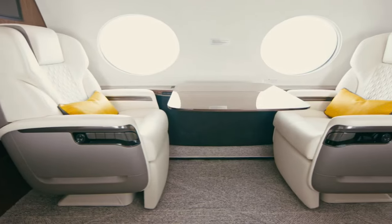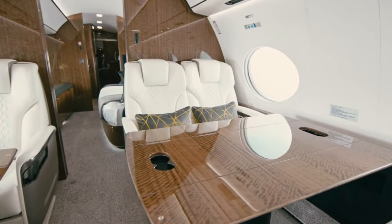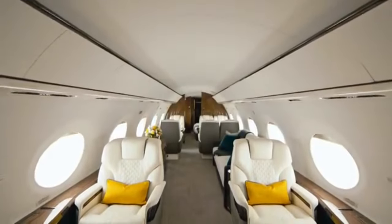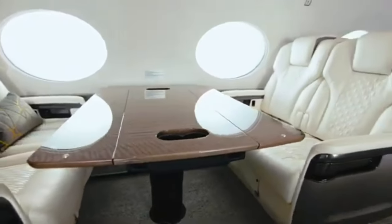These aren't just seats — they're thrones. Each seat is crafted from the finest materials, featuring bespoke stitching and top-grain leather. They fully recline to a flat position, turning into beds that rival those in luxury hotels. Imagine being so comfortable that you forget you're at 40,000 feet in the air. The legroom is so generous, even a basketball player would feel at home here.